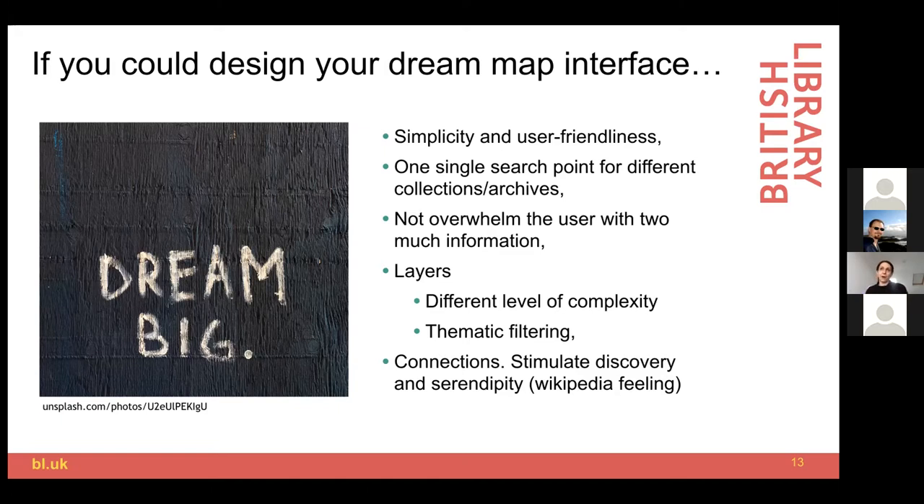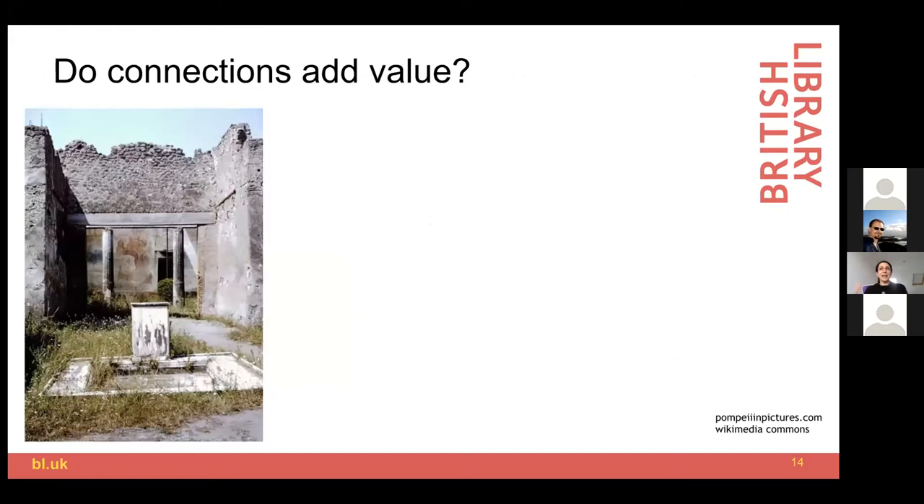They all said they would have really welcomed visualising connections between items within the same institution and, even more excitingly, with other institutions. They said this would stimulate a sort of curiosity-driven exploration of the collections. One interviewee mentioned specifically a sort of Wikipedia feeling where you keep following the links according to your interest. These comments were very encouraging for us, because we were exactly looking at what kind of value we can add through connections — in particular the connections we could establish between places like castles, palaces, or abbeys in the care of the National Trust or English Heritage, and items in library collections such as manuscripts or archaeological finds.